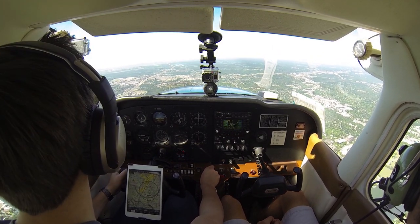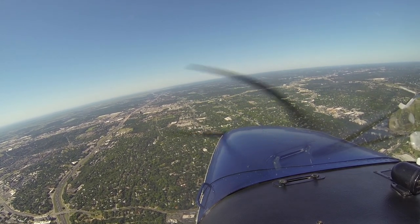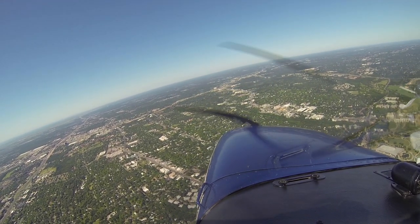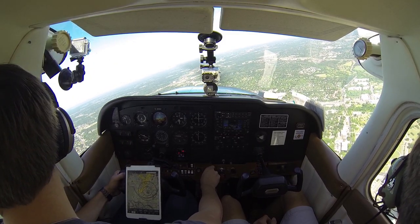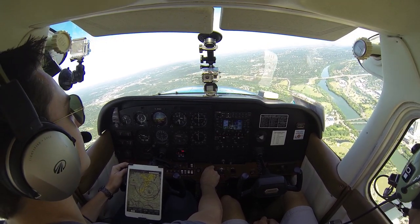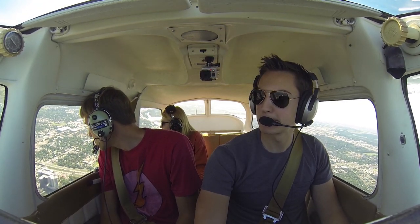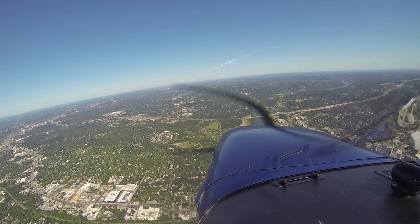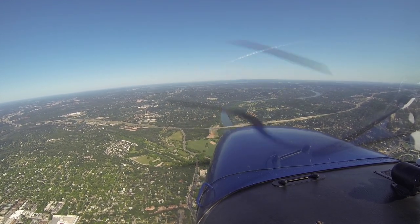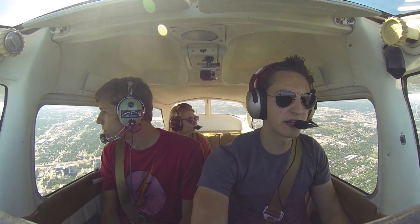Austin Approach, good morning, November 4254 Bravo. November 4254 Bravo, Austin Approach. Just east of Blanco Landing — which is 3 Tango Alpha Papa — en route to Lufkin, Angelina County, VFR at 5,000. November 54 Bravo, state type aircraft. It's a Beech 35 Vintage Bonanza, 54 Bravo. Roger. Austin altimeter 3011, Squawk 5232, ident. We'll get full power and climb up 500 feet here. We're going to have traffic, no factor. Thank you, 991, we're climbing up to 3,000. Roger.